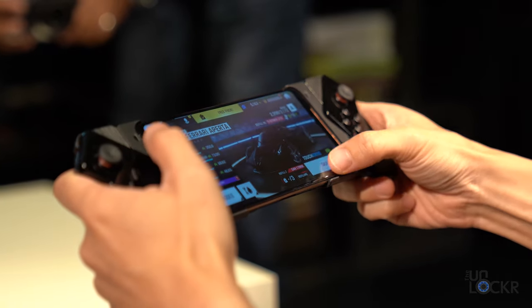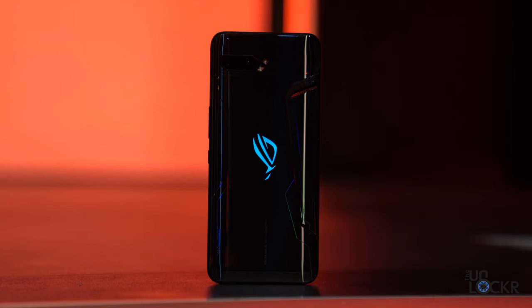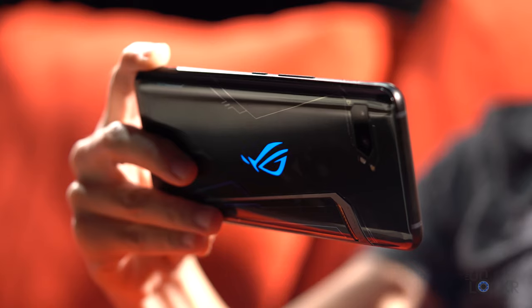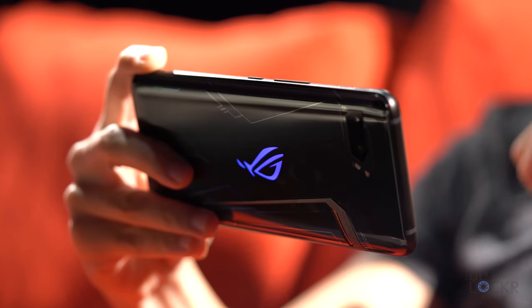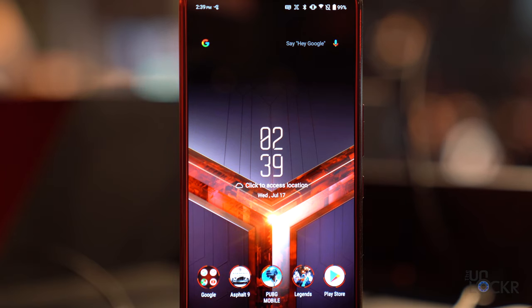During the briefing, we were told that a lot of feedback they received was from gamers who wanted a larger phone with a larger screen, and they determined the max width they could do was about 78mm. This was enough to make it easier to play games in landscape mode but still comfortable in portrait orientation. Because of that width limitation, they made the device taller and the screen is now a 19.5:9 aspect ratio 6.59-inch display.